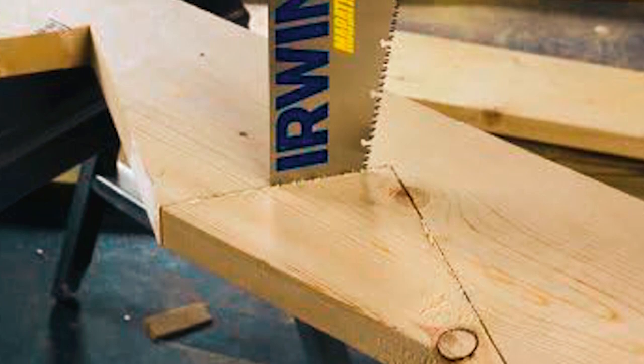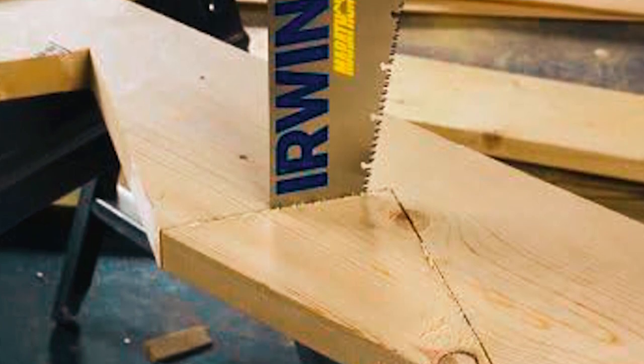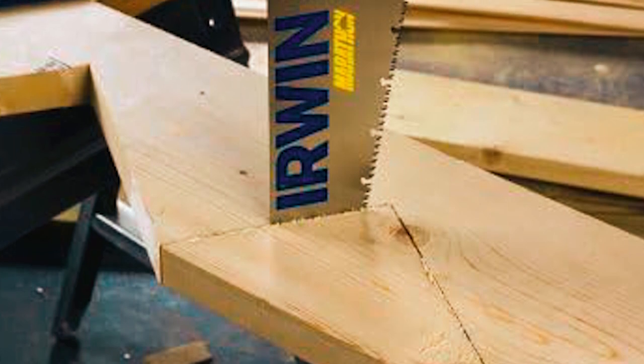This hand saw boasts improved tooth geometry, making it a reliable choice for professionals and DIY enthusiasts alike.